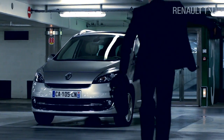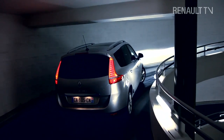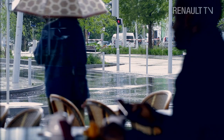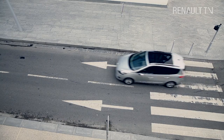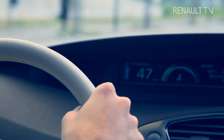The Renault Scenic might be the undisputed king of compact MPVs, but that doesn't mean it can rest on its laurels. Quite the reverse. With competition from SUVs and crossovers creeping up on its market share, Renault need to remain at the cutting edge of design appeal. And that's exactly what they've done with the 2012 Grand Scenic collection. We went to the south of France to test one of the new models.